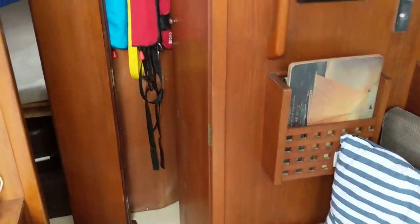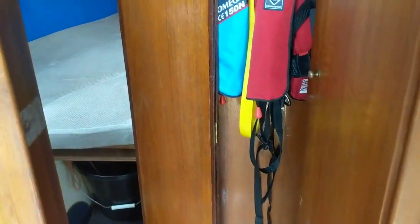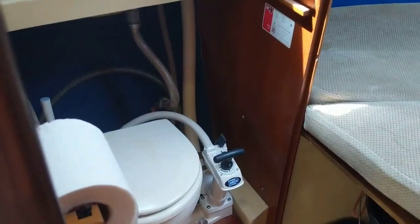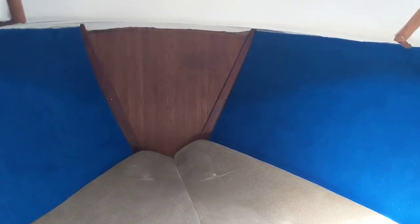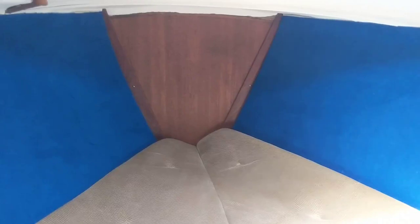This also has separate heads. And a very large forward double berth and separate cabin. It also has a nice wet locker here and storage.